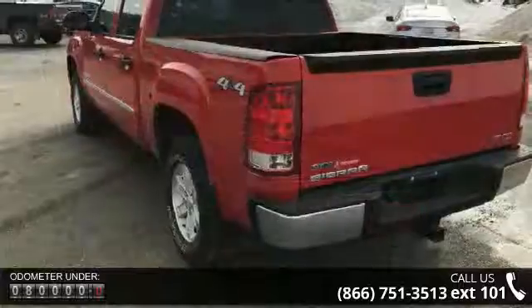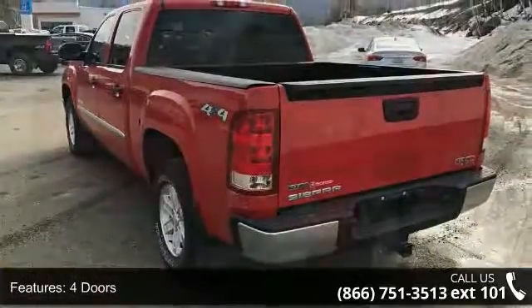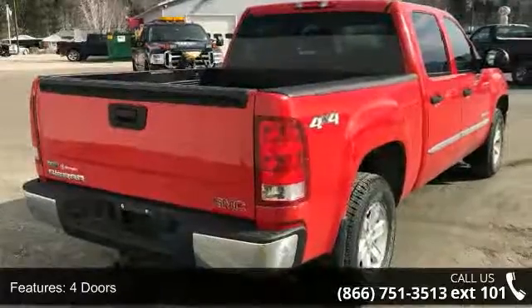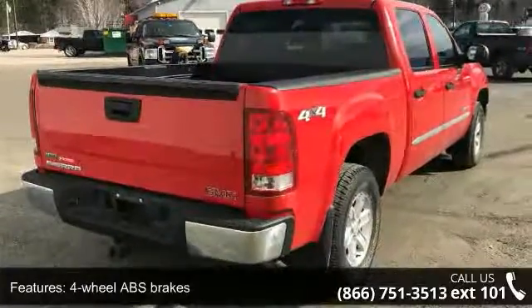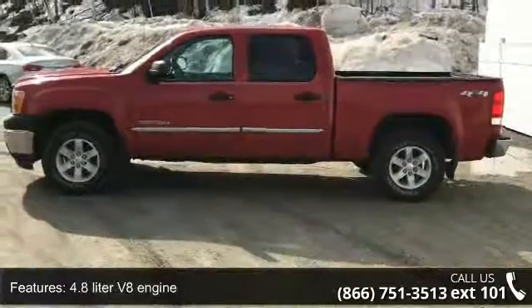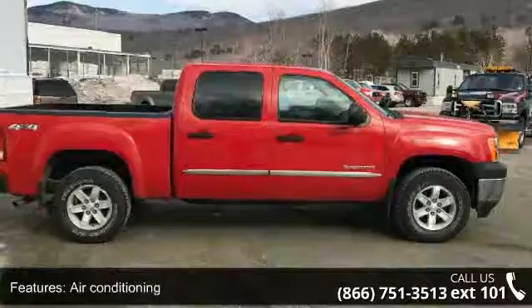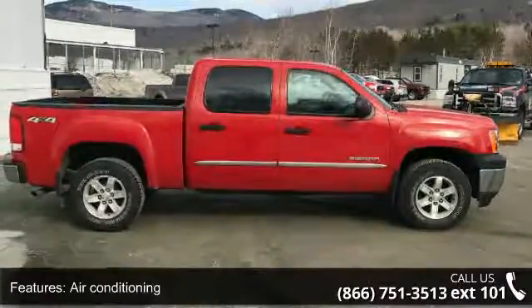Some of the top features included with this vehicle are 4 doors, 4-wheel ABS brakes, 4.8-liter V8 engine, 4WD type part-time, air conditioning, automatic transmission, bed length 69.3, clock in radio display, daytime running lights, and dusk sensing headlights.